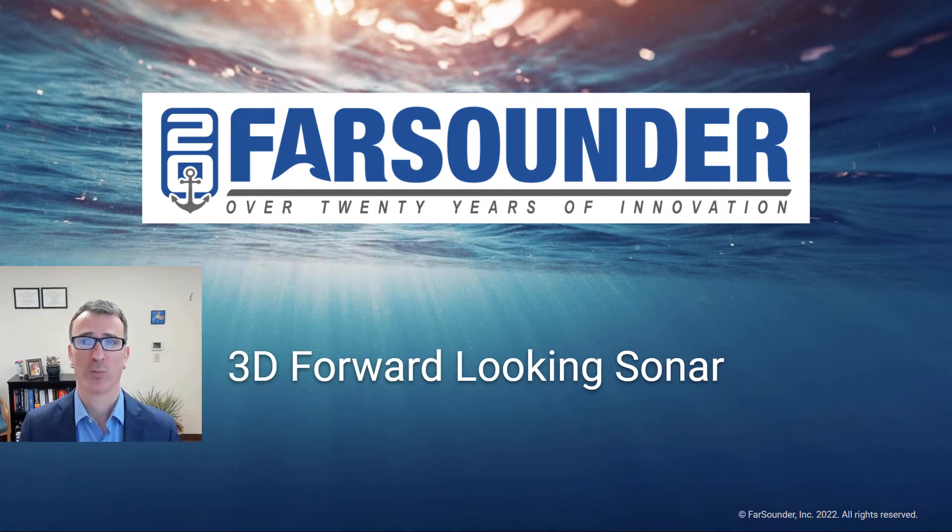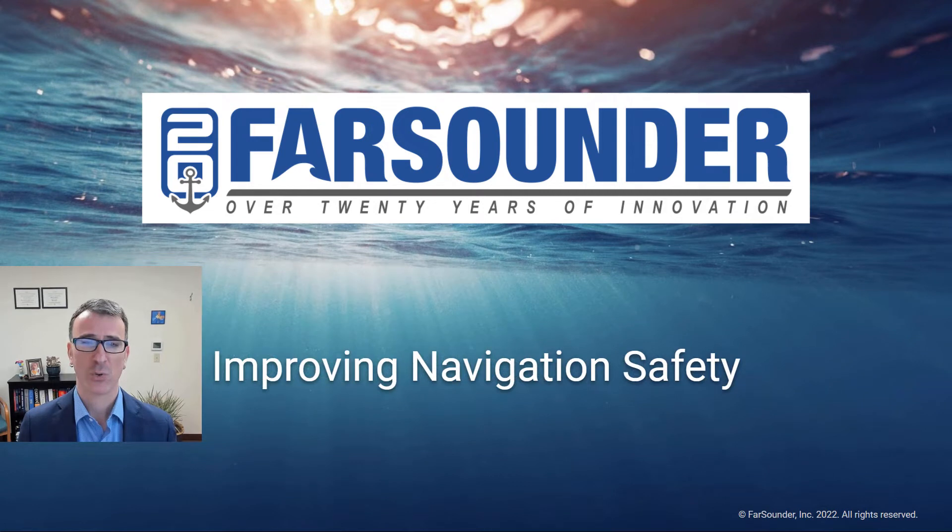Hello, my name is Matthew Zimmerman, CEO of Farsounder. Let me introduce you to Farsounder's 3D forward-looking sonar technology. In short, our products make navigation safer.